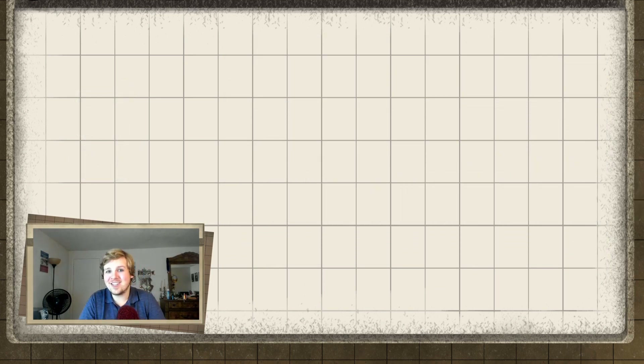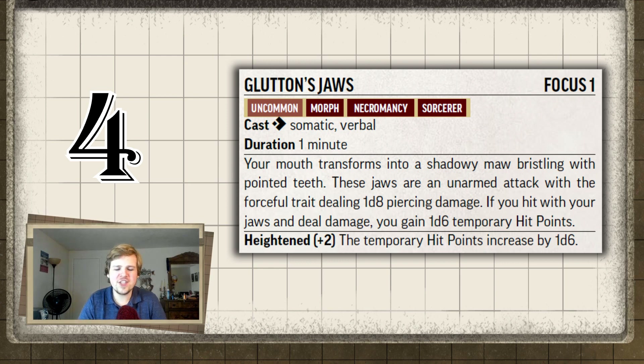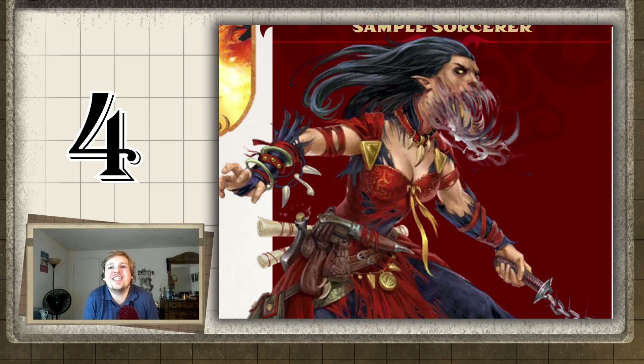All right, top four. Coming in at fourth place is Glutton's Jaw for Demonic Bloodline Sorcerers. This is the coolest thing. Look at the picture from the core rulebook of Glutton's Jaw — holy crap, it is so freaking cool.